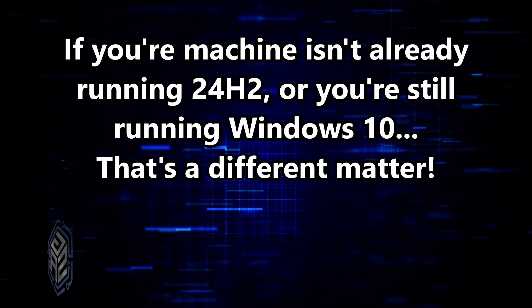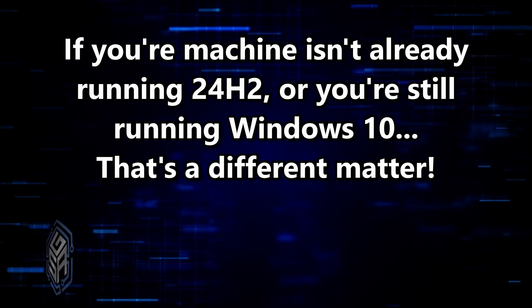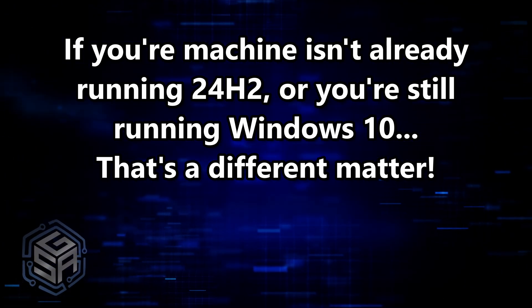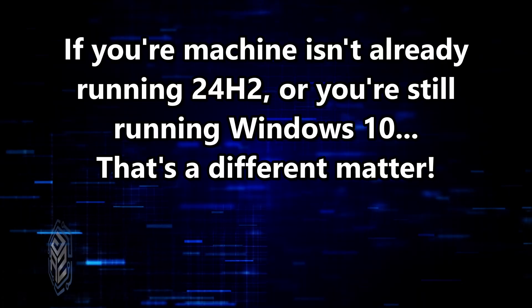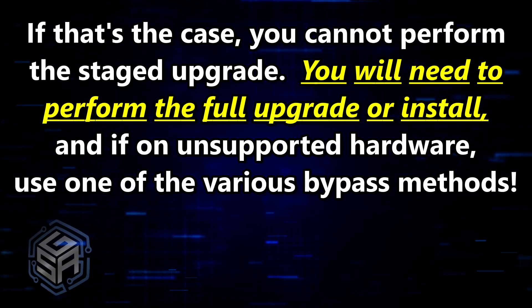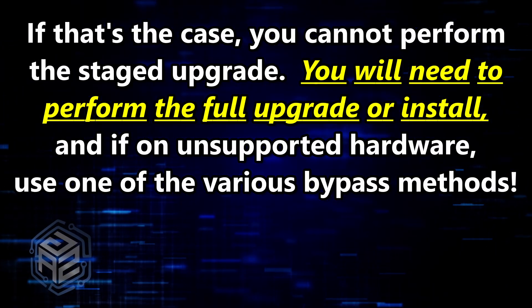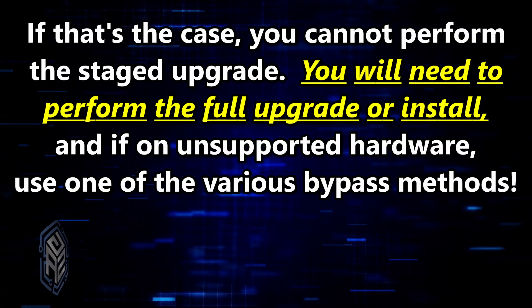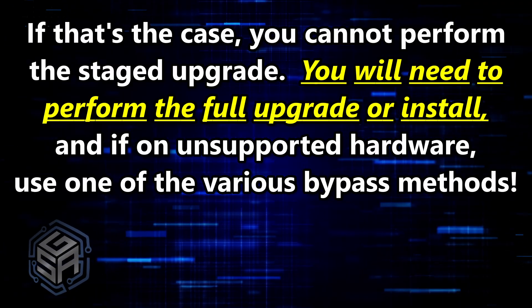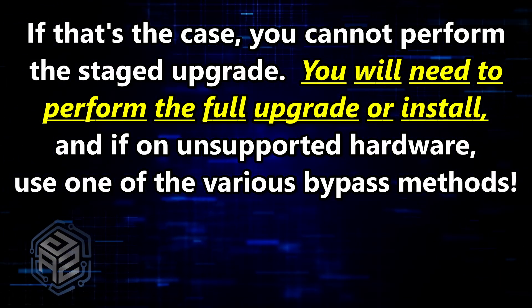On the flip side, if your machine isn't already running 24H2 — say you're on Windows 11 23H2 or even Windows 10 — then things change. In that case, upgrading to 25H2 will require a full install, not just the quick update. And just like with 24H2, if you're using unsupported hardware, you'll need to rely on one of the usual workarounds to bypass Microsoft's hardware checks.